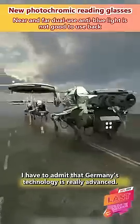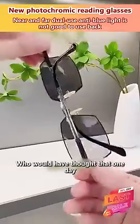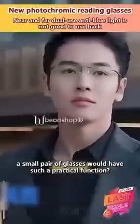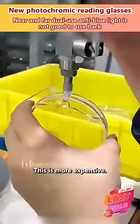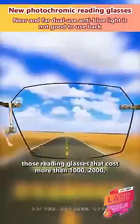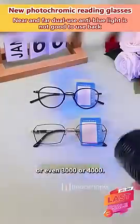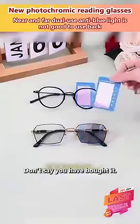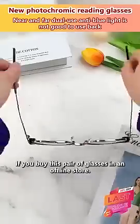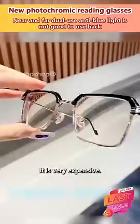I have to admit that Germany's technology is really advanced. Who would have thought that one day, a small pair of glasses would have such a practical function? This is more expensive. You said that you have worn those reading glasses that cost more than $1,000, $2,000, or even $3,000 or $4,000. This pair of glasses — don't say you have bought it. You may not have even seen it. If you buy this pair of glasses in an offline store, it is very expensive.